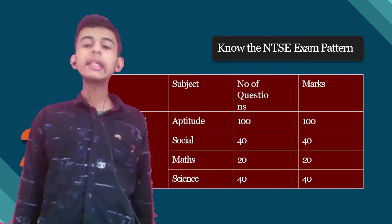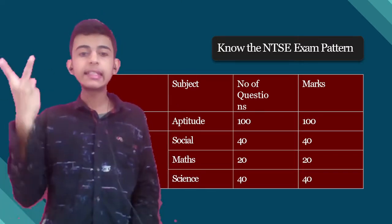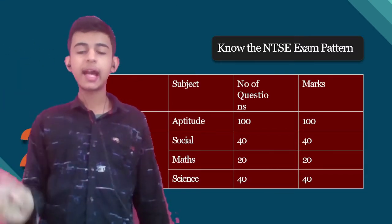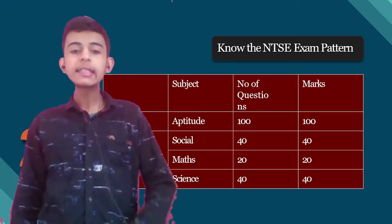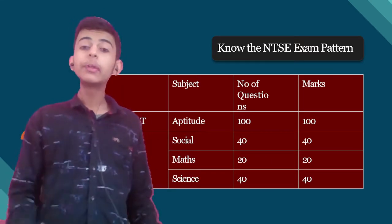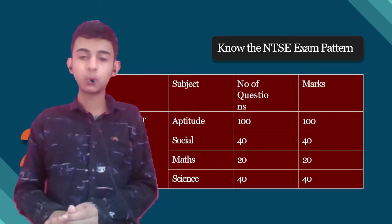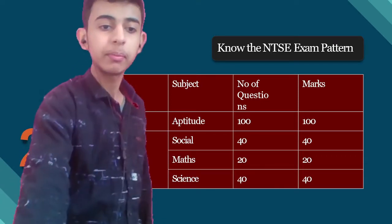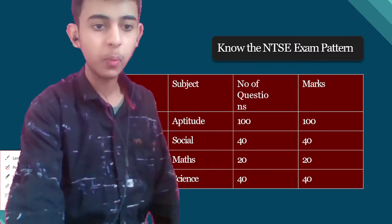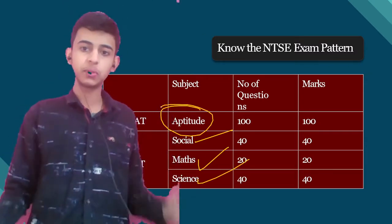Now know the NTSC exam pattern. In NTSC there are two examinations: number one, MAT — the Mental Ability Test; and number two, SAT — the Scholastic Aptitude Test. In MAT, only mental ability and logical reasoning is asked. Whereas in SAT you have social science, maths, and science. So SAT covers all academic subjects while MAT covers only aptitude — these are different.